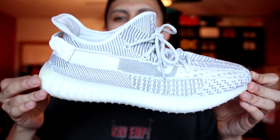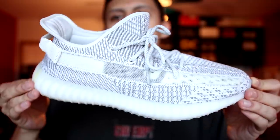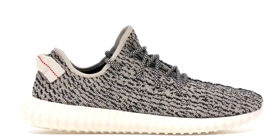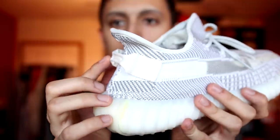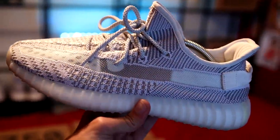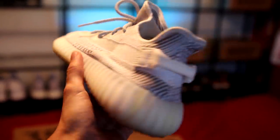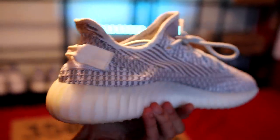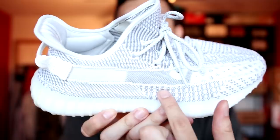Next up are the Adidas Yeezy Boost 350 V2 Statics. These are arguably one of the best 350 V2s — they sort of give me Turtle Dove vibes. They could have really called these the Turtle Dove V2s if they'd added hits of red on the back like the V1s. It's one of those hype sneakers you can wear pretty much every day — it's an all-white and gray sneaker with a semi-transparent prime knit panel on the side.